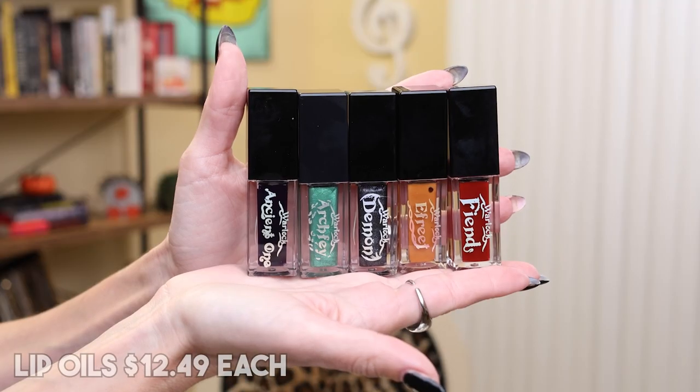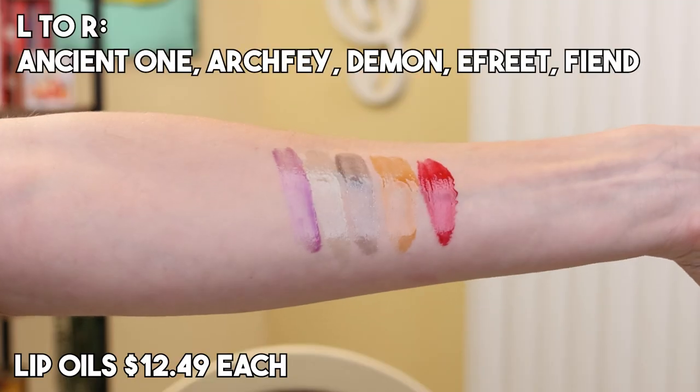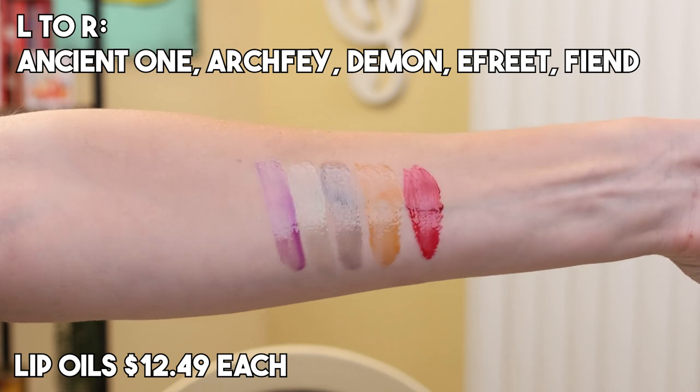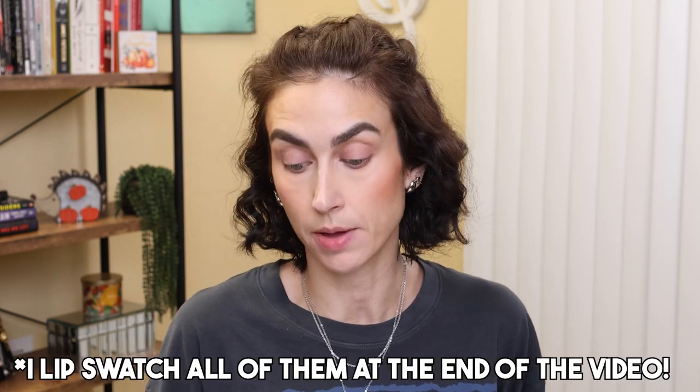The lip oils — there are five of them — are $12.49 each. I will say these lip oils are very pigmented. I only just swatched them on my arm, but as you can see in the swatches, they are very pigmented. So if you like a pigmented lip oil, this may be the lip oil collection for you. I have not put them on my lips yet, but I will lip swatch all of them.